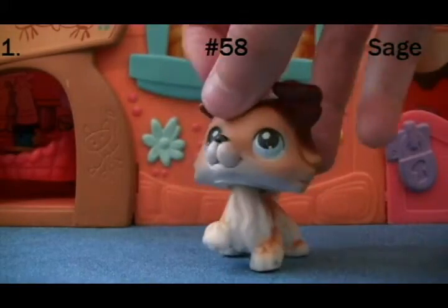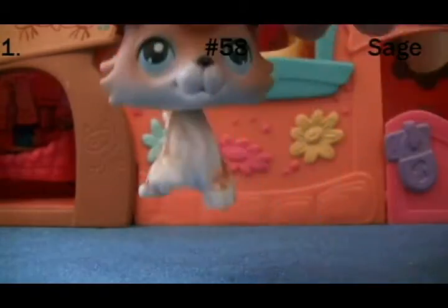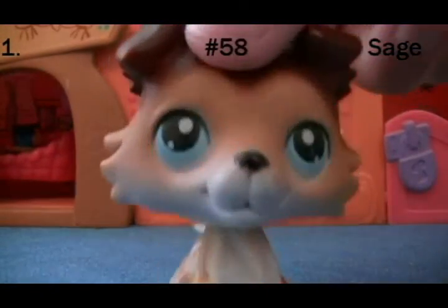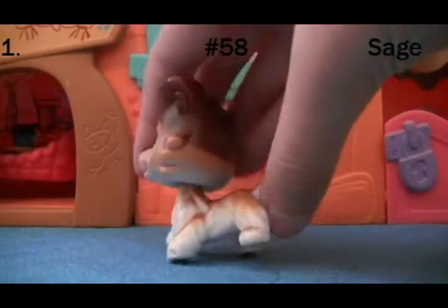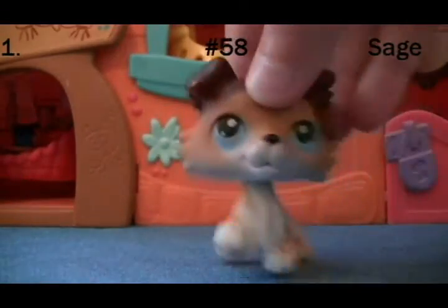My first ever Collie was this one. He's really cute, and I got him from a thrift store in 2013. He has blue eyes and a red magnet. You may know him as Sage from El Pais Popular. I think he's really cute, and he has his one little pop.